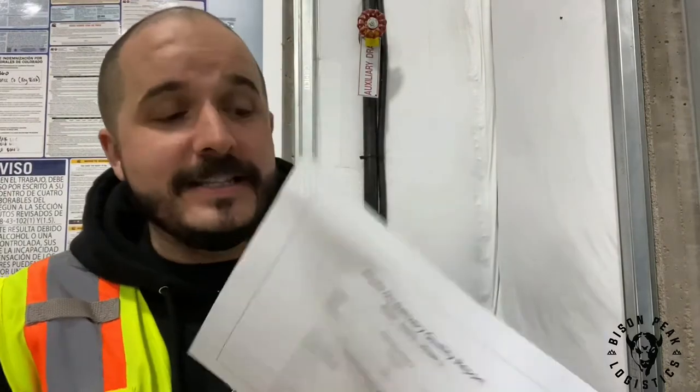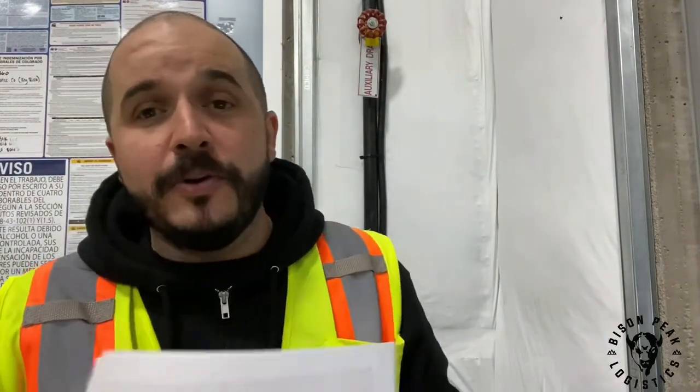Every week Amazon sends us these updates, these reports about photo quality. So what we're going to go over right now is all of the different categories that you may have to make sure you're considering when you take photos of your packages.